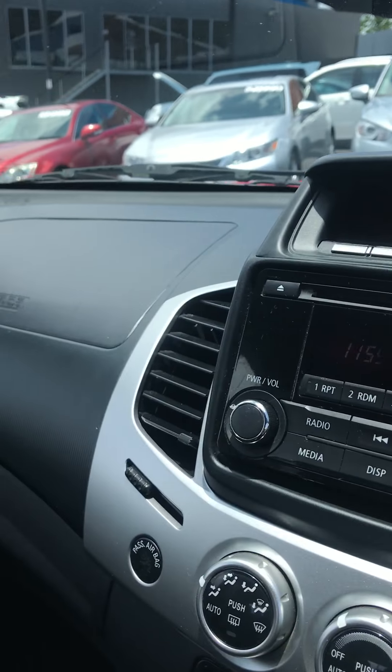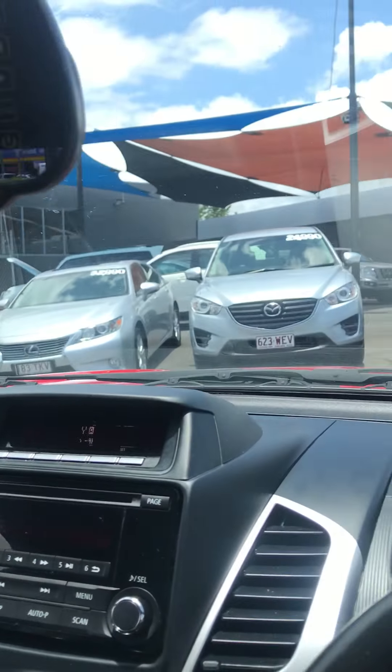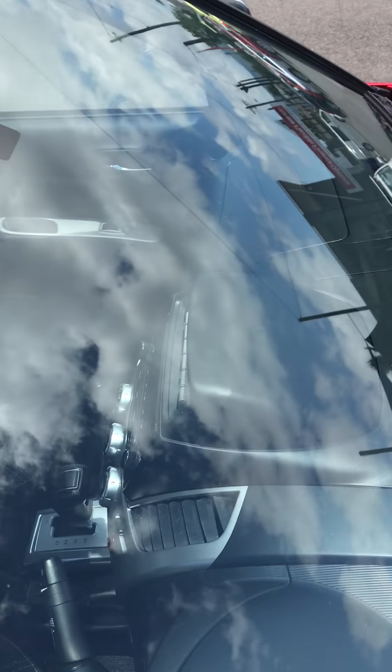We'd rate this car a 10 out of 10 for condition. One last little check — of course, on the windscreen there are no chips in it.